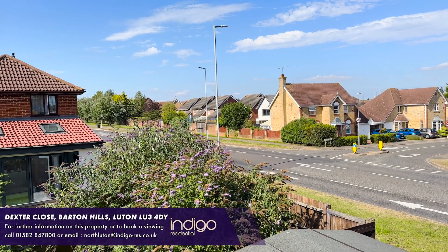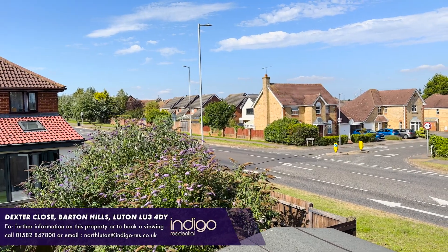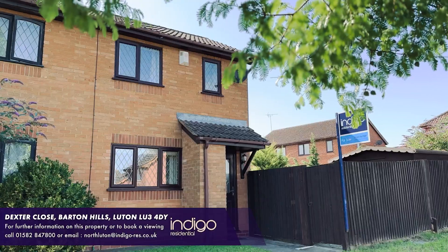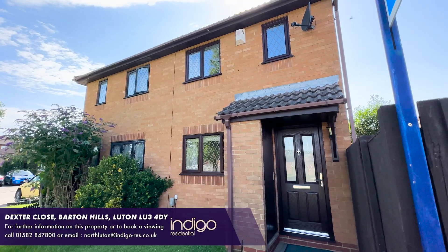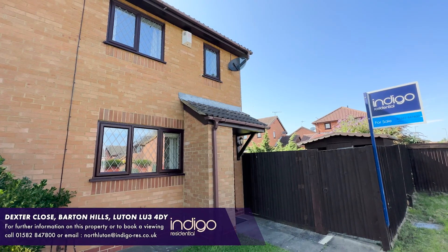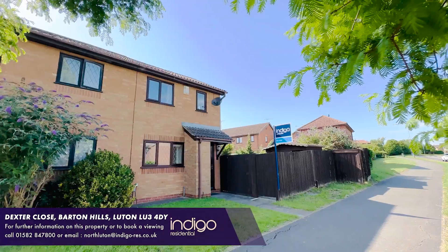Dexter Close is located in the sought-after Barton Hills area. An array of shops, bus routes, supermarkets and Luton Town Centre is just a short drive away. Indigo Residential highly recommends this fantastic one-bedroom cluster home.